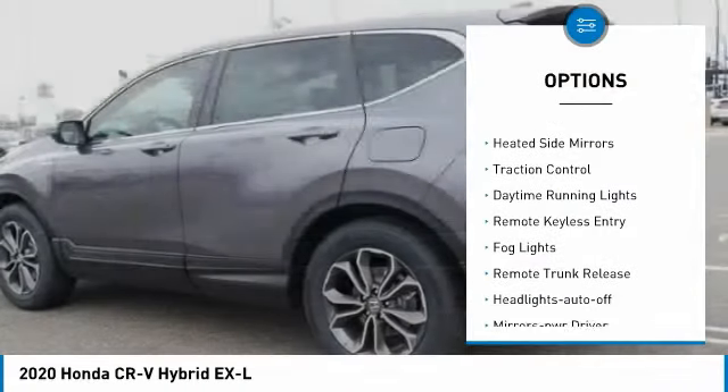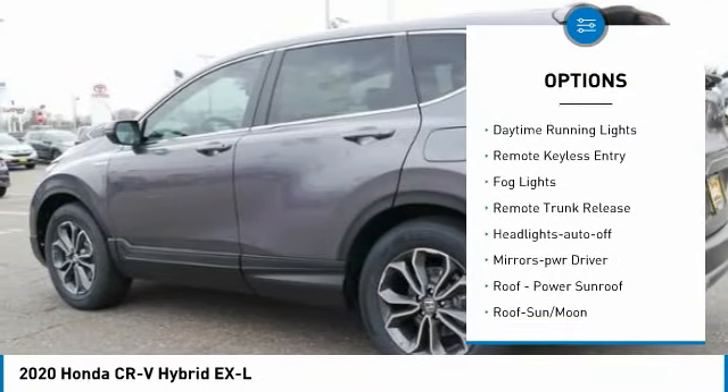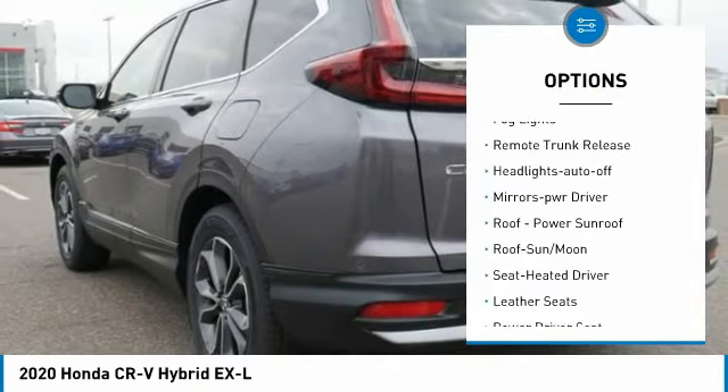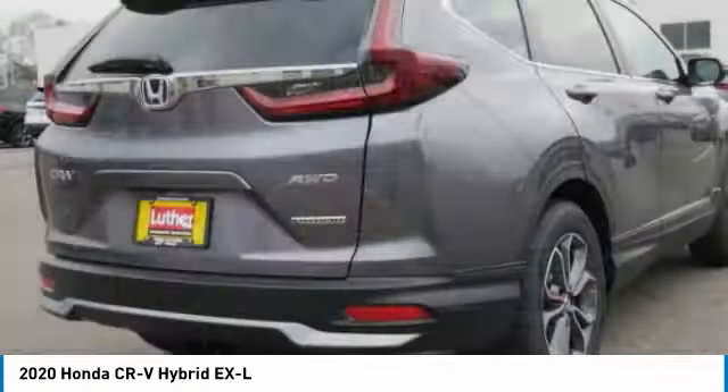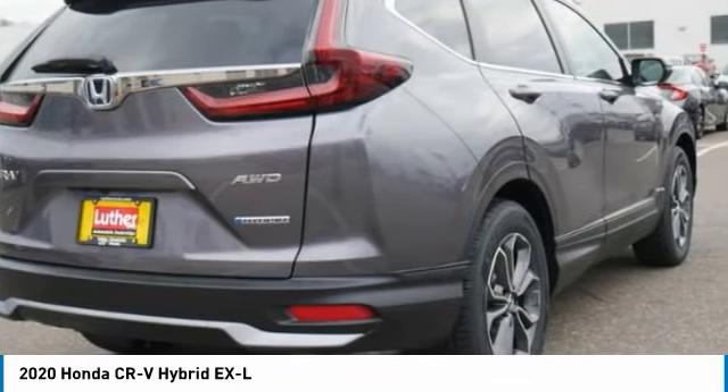All wheel drive, aluminum wheels, heated side mirrors, traction control, daytime running lights, remote keyless entry, fog lights, remote trunk release, headlights auto-off, mirror memory.